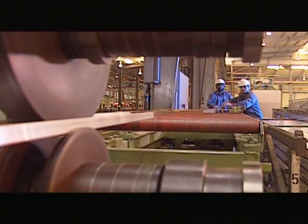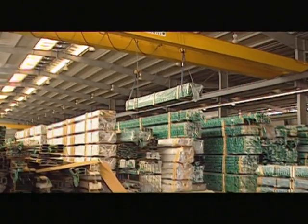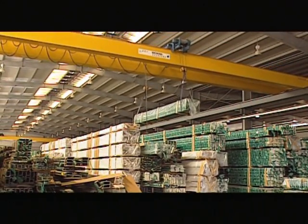Alupco is a company known to provide creative aluminium solutions, regardless of shape, size or colour.